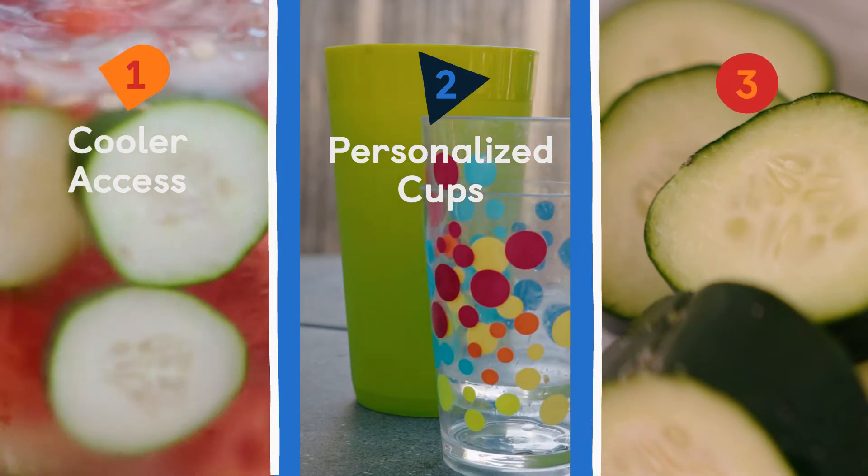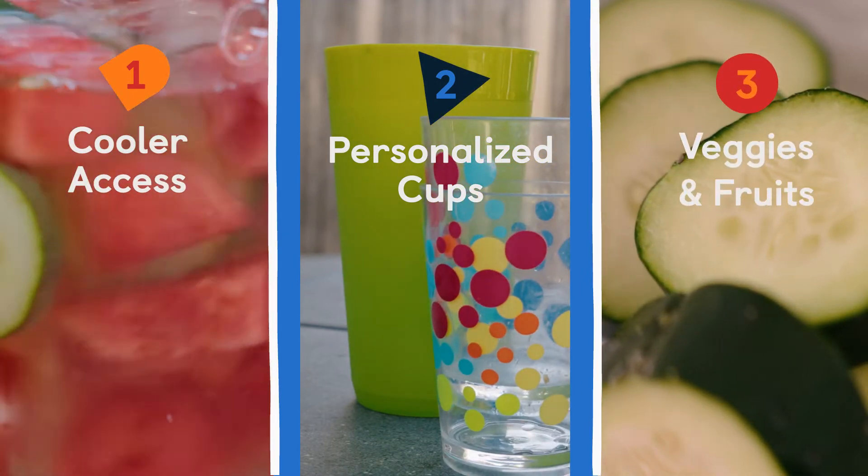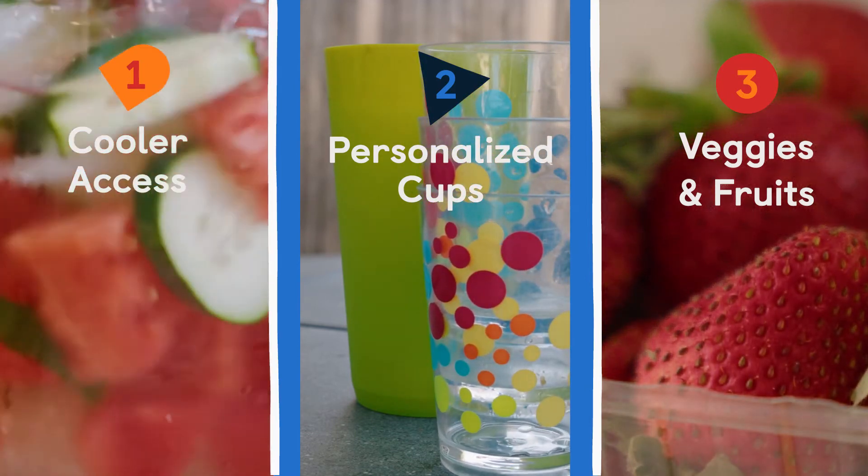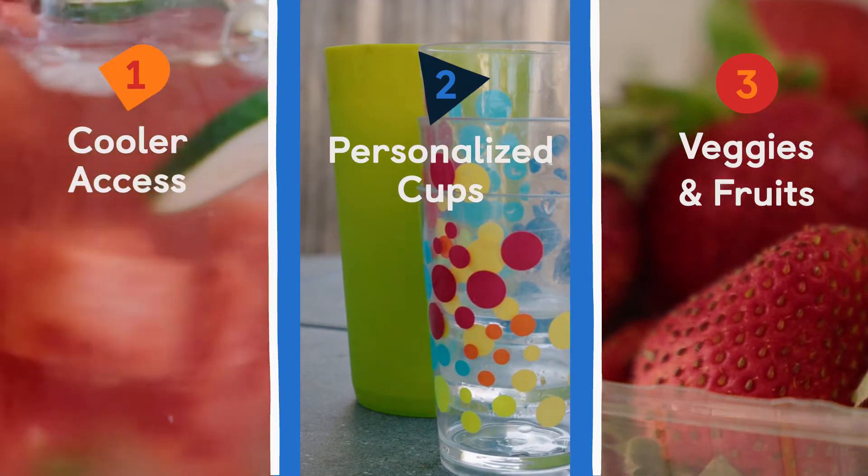Also, make sure to have plenty of fruits and vegetables available at snack and meal time. These foods are loaded with water and contribute as much as 25% of the body's daily hydration needs.